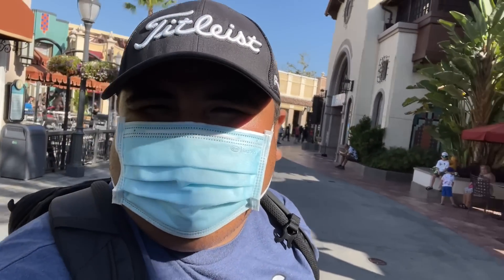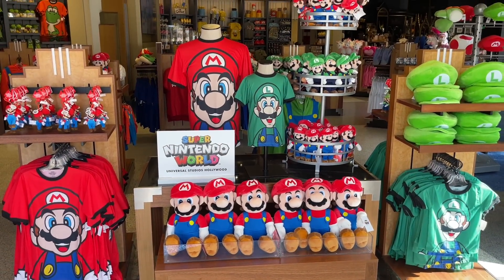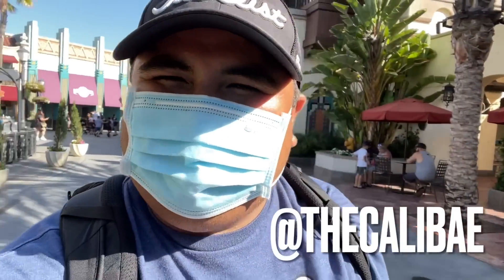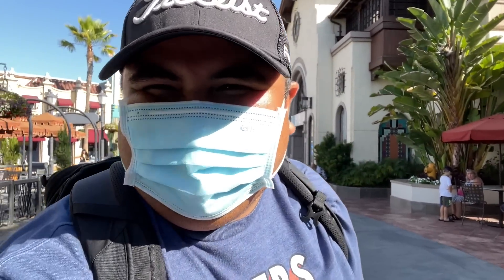Welcome to Five Fires YouTube. Today we're gonna have an adventure over here at Universal Studios Hollywood. You can follow me on Instagram at The Calibre. Please subscribe, hit the like button, fire it up. I'm the main host, Marto. Let's do this.